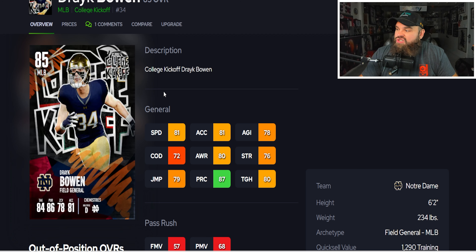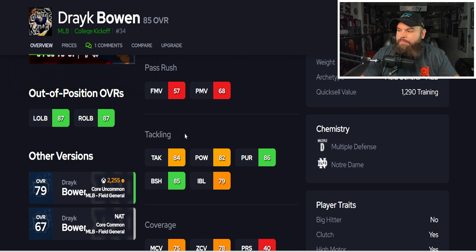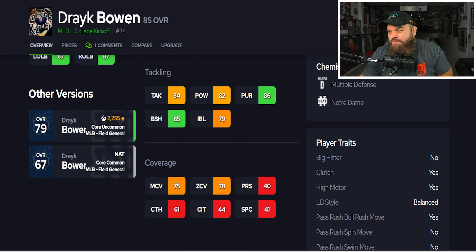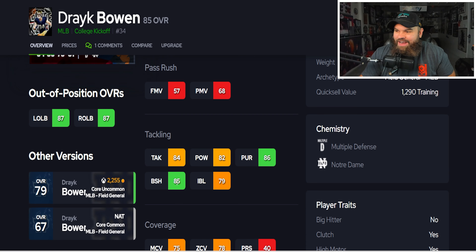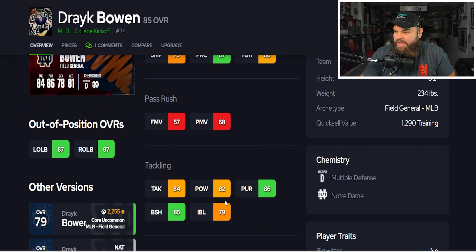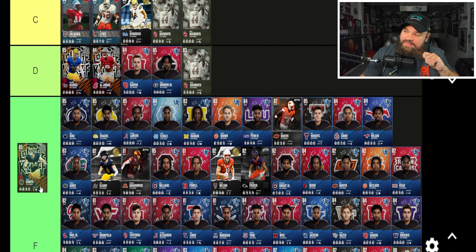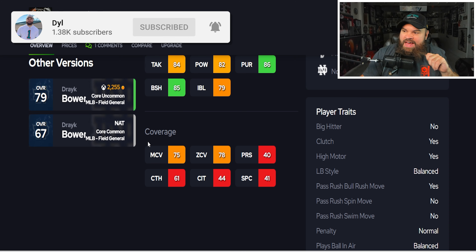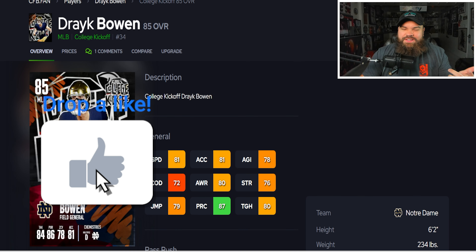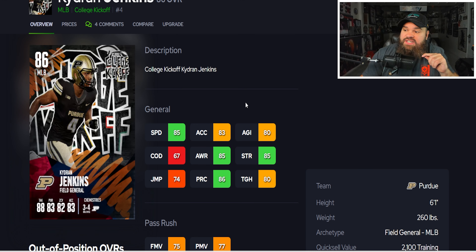Drake Bowen is six foot two, 81 speed, 81 acceleration, with 85 block shed and 79 impact blocking. But zone and man coverage aren't great, and there's not really much standout about the card. He doesn't even hit 80 zone, so I don't see a point to run him. Drake Bowen is going into F tier — I'd rather use George.